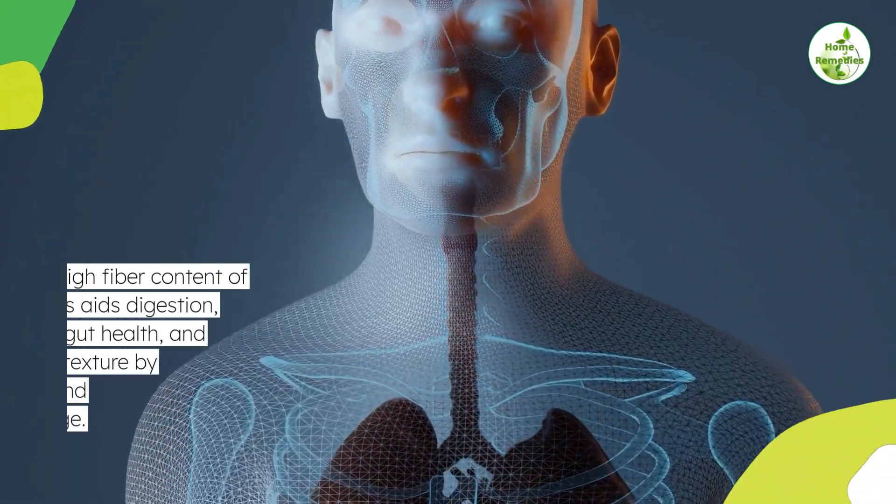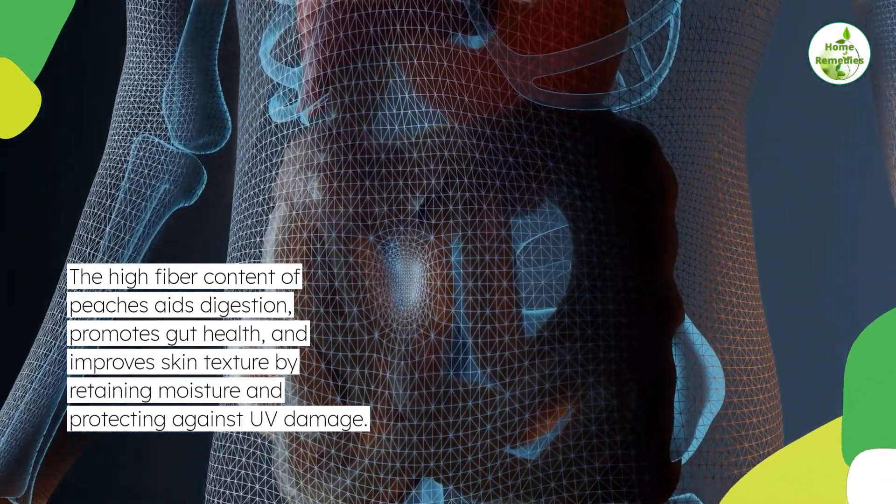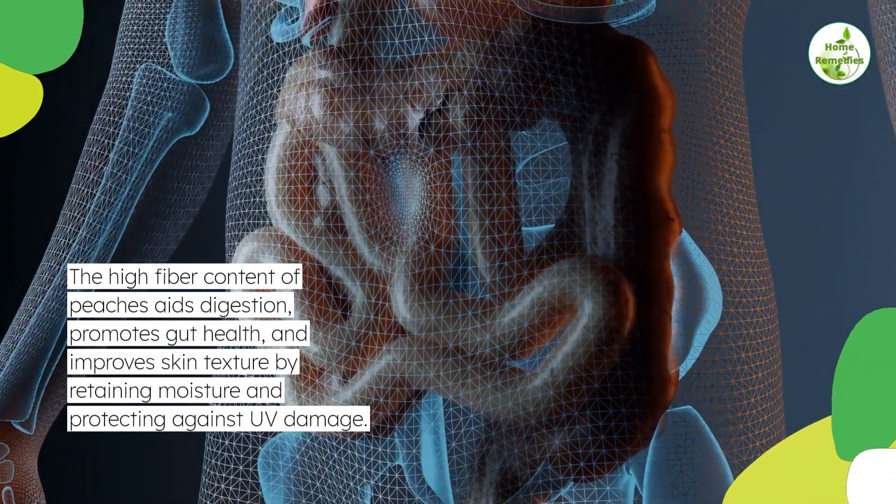The high fiber content of peaches aids digestion, promotes gut health, and improves skin texture by retaining moisture and protecting against UV damage.